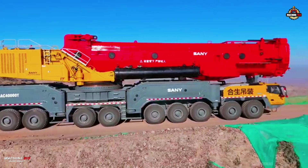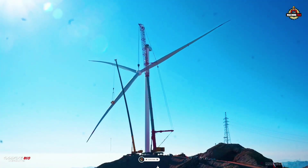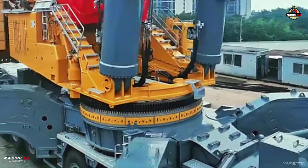Give us a thumbs up if you like this video, and don't forget to subscribe and hit that bell icon so that you won't miss our next incredible machine story. This is Machine Bio — Where Giants Come to Life.